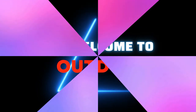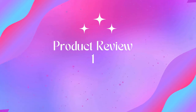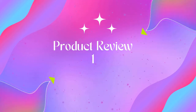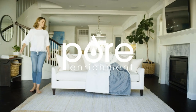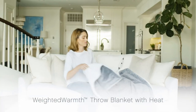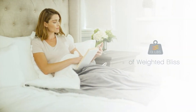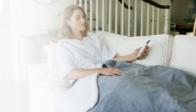Product one: Pure Enrichment Weighted Warmth two-in-one original heated weighted blanket. This industry-leading innovation combines a weighted blanket and an electric blanket for the first time. This uniquely flexible design is versatile with a detachable plug, making it the ideal throw for all seasons.